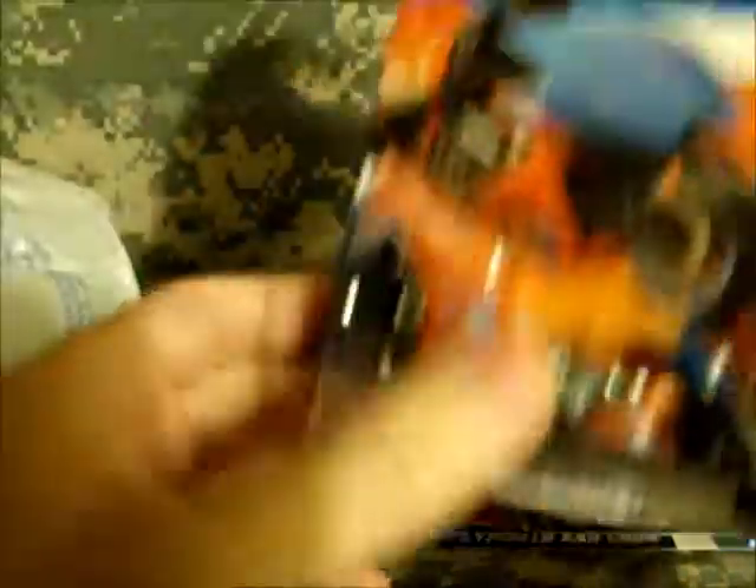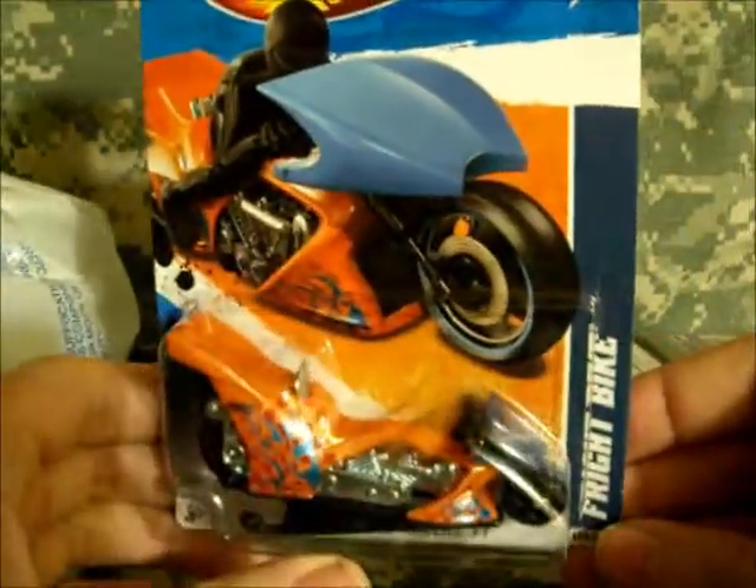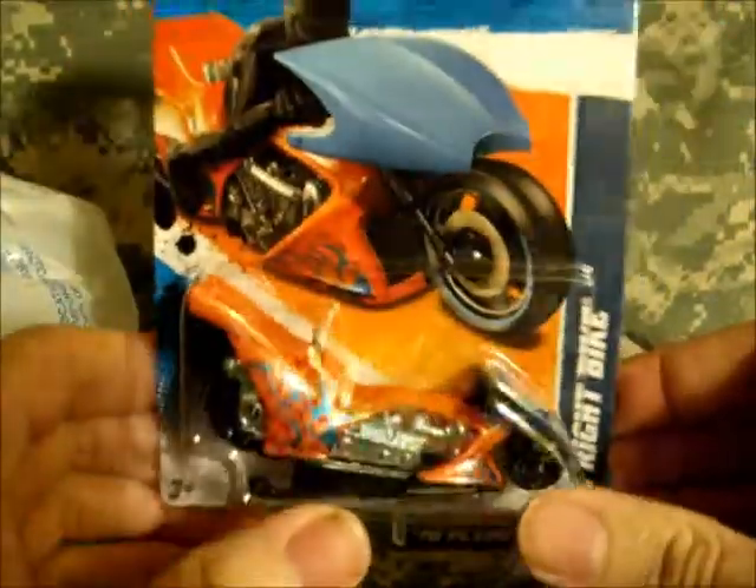I also picked up the orange Fright Bike, so now I have all three colors of this — green, purple, and orange.